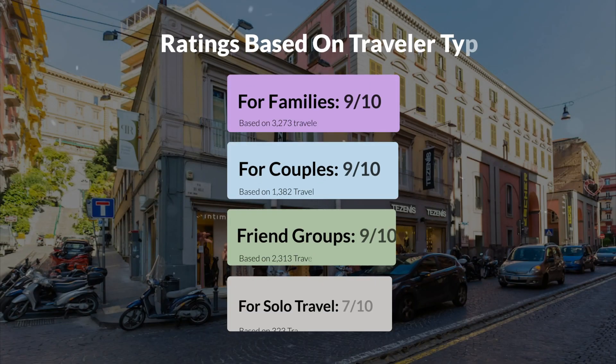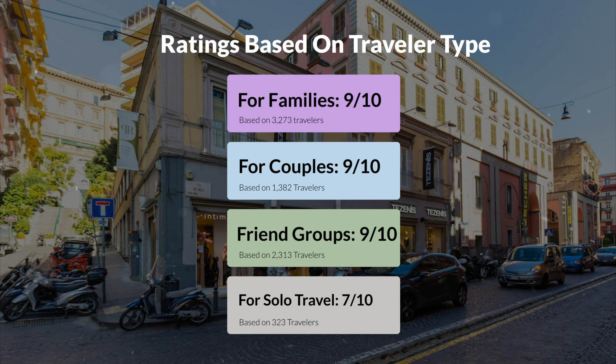Now, let's move on to our personal ratings for this hotel, depending on the type of traveler. For families: 9 out of 10. For couples: 8 out of 10. For friend groups: 9 out of 10. For solo travel: 7 out of 10.